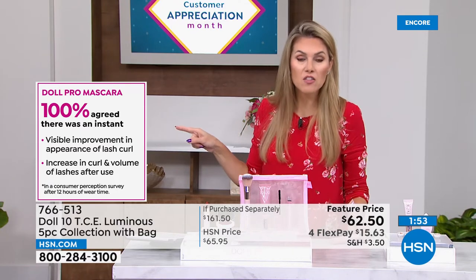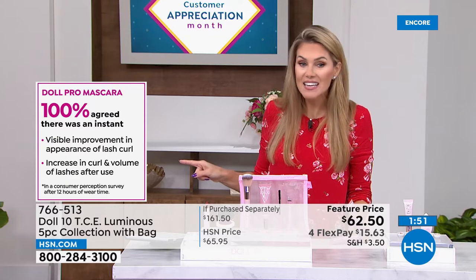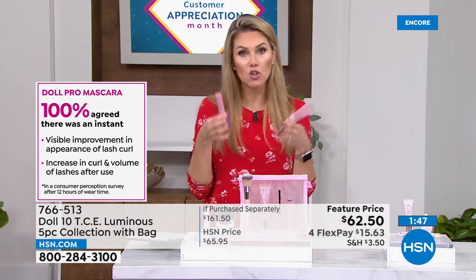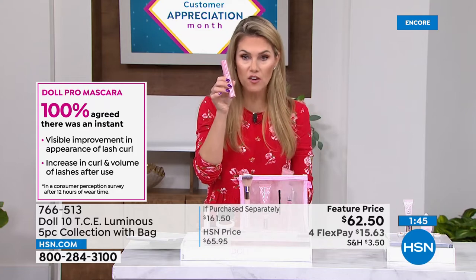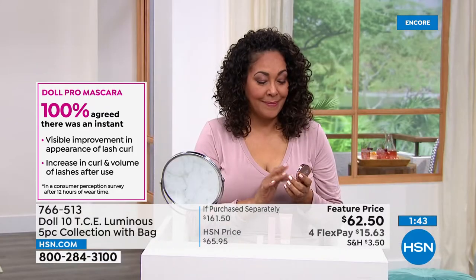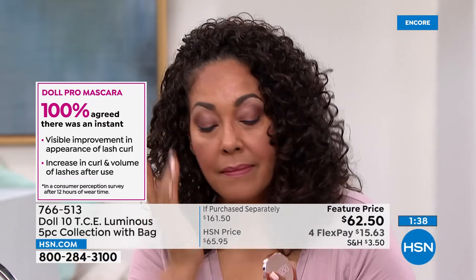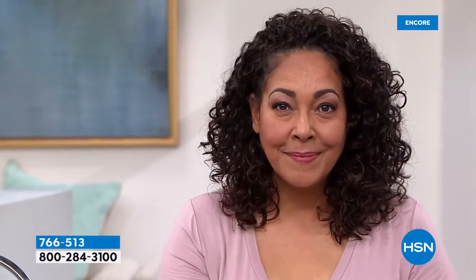And the mascara: 100% of people said it instantly made their lashes look curled and gave them volume increase. Who doesn't want lashes that look like false lash extensions in a gel formula? If you buy these two, you also get three full-size products plus the cosmetic bag. Kirsten's wearing the deep shade — now with the cheek flush applied, you can see the result.